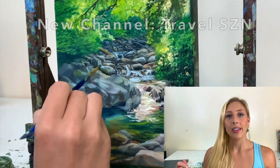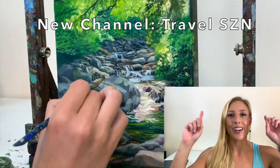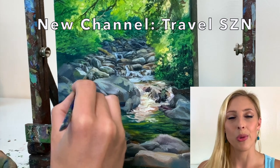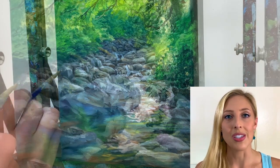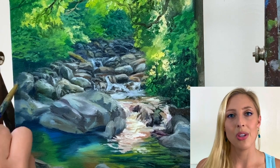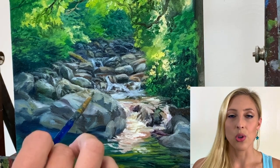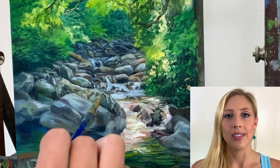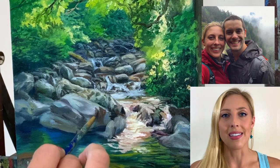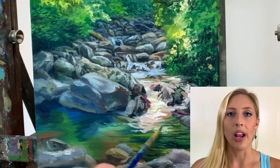I actually started a new channel — I'll put a pop-up so you can go check it out. Leave a comment on the most recent video so I can see that you're there, and if you subscribe I'll make sure to keep up with everyone. The channel is called Travel SZN — the season is spelled S-Z-N — and that stands for Stoof, which is my German Shepherd dog, Zedge, and Nate, my husband. So we are Travel SZN.